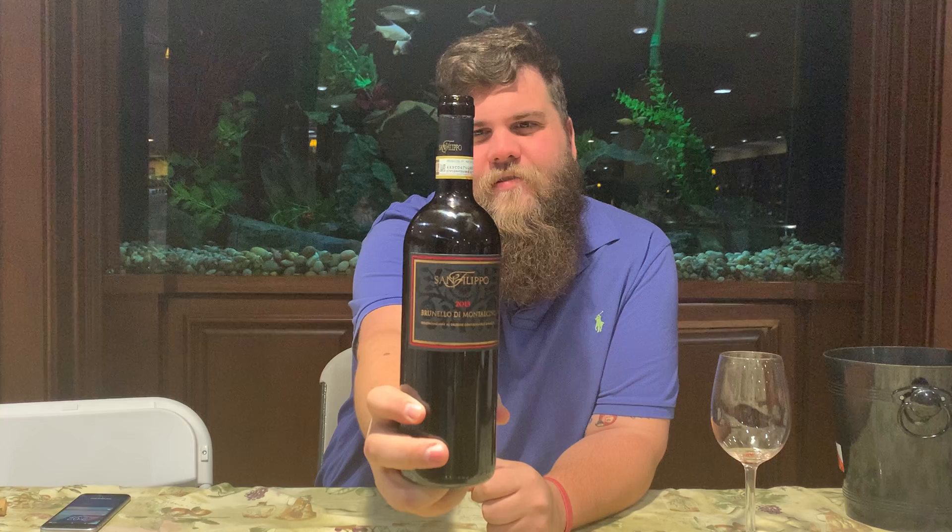Today's wine is the 2013 San Filippo Brunello di Montalcino. You guys might recognize this producer — we did the Lucherry a while back, which is their top bottling. This is their normal Brunello di Montalcino.